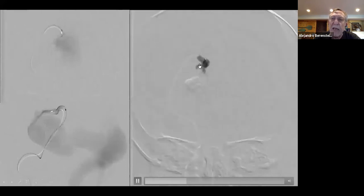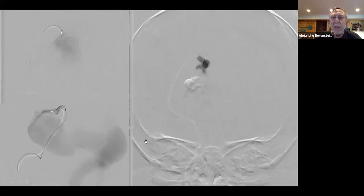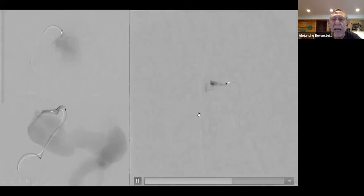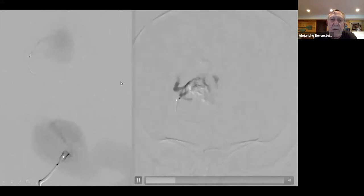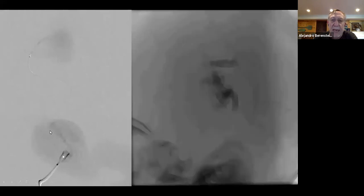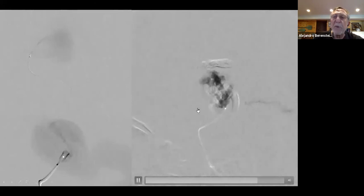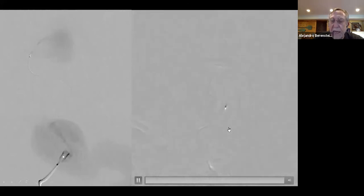Another fistula, the same procedure. Here we have the catheter in AP projection, and here is the glue injection in AP with sealing of the pedicle and closing the fistula itself. We'll see this in the lateral angiogram as well. This is the injection of 90% cyanoacrylate — it's entering and closing the fistula, and now we seal off and close the pedicle. A third fistula is done during the same session, and you can see how the previous glue helped retain the cyanoacrylate. A small amount is in the vein, but it's not significant.